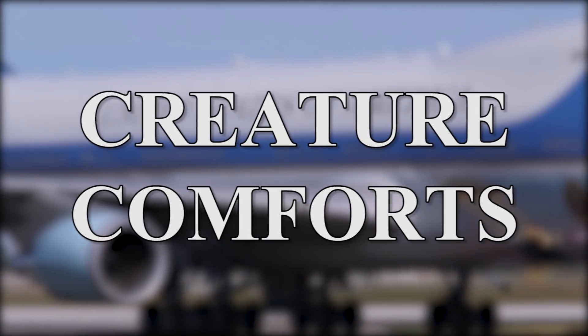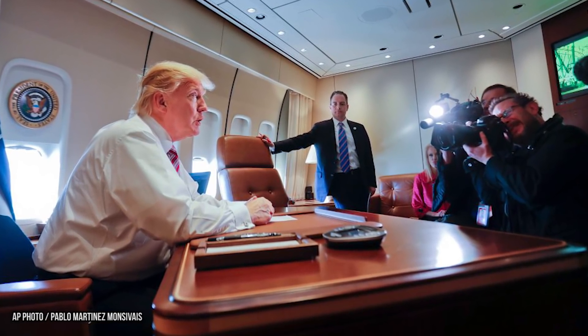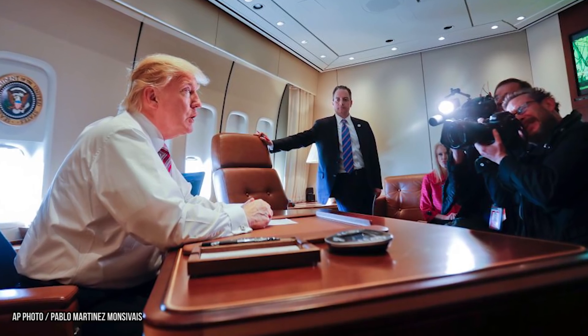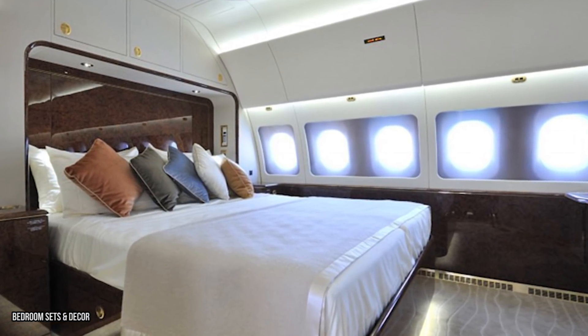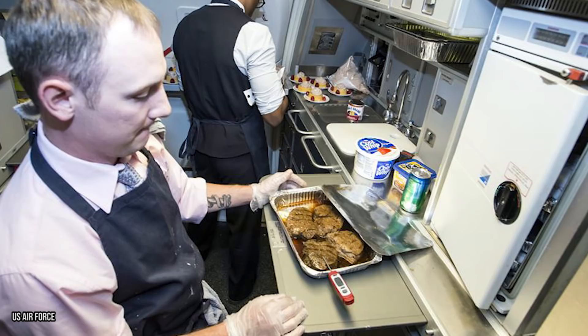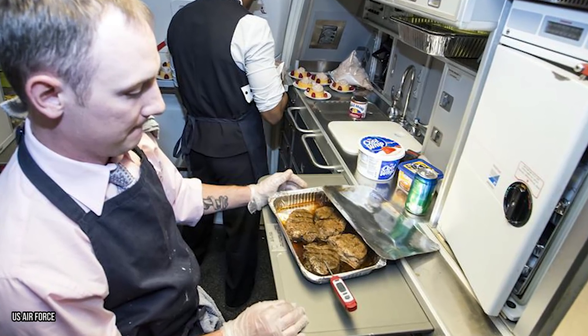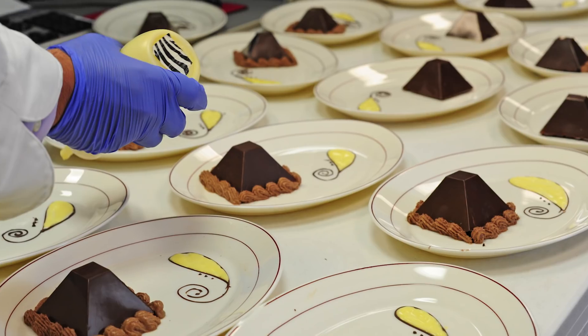Creature Comforts. While it's primarily a flying office and command post in the sky, Air Force One must also be a place where the president can rest and relax between scheduled appointments. In addition to the private bedroom in the nose, the president can also use his own shower, bathroom, and a small gym to stay in shape. When passengers are hungry, Air Force One's two kitchens can serve up to a hundred meals.